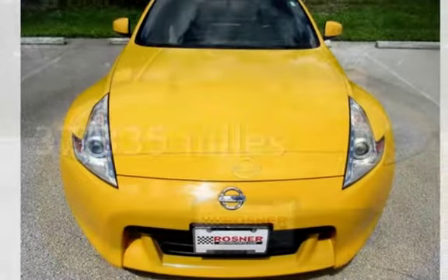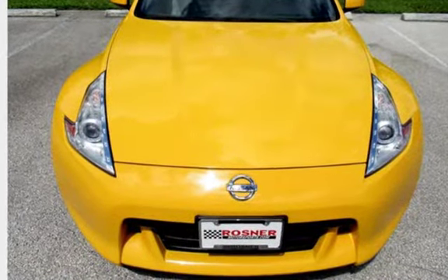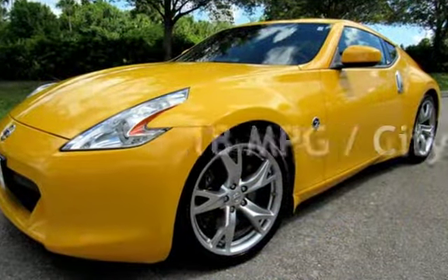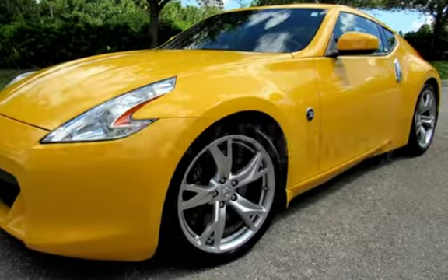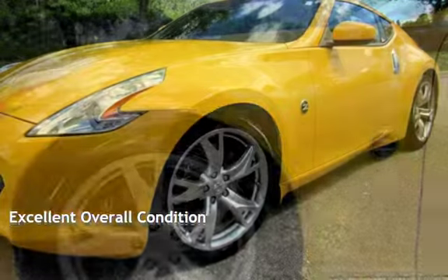This Nissan is a great value with less than 38,000 miles on the odometer. Estimated fuel economy for this vehicle is 18 miles per gallon in the city and 26 miles per gallon on the highway. This vehicle is in excellent overall condition.